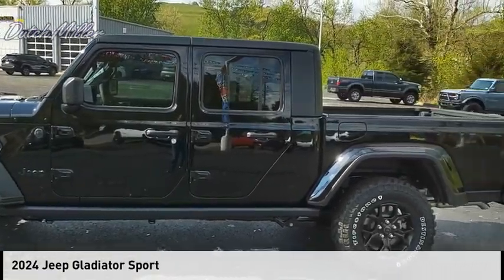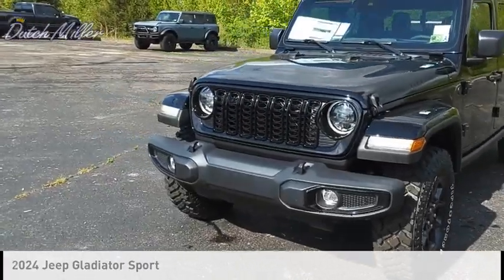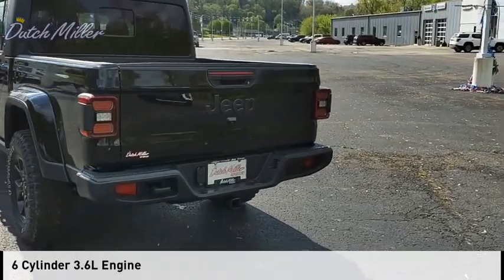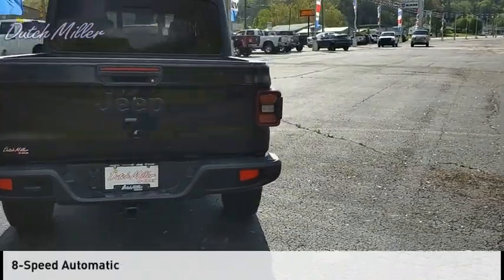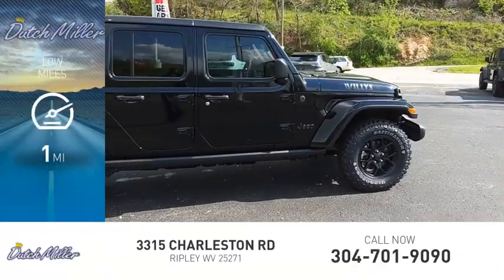You are going to love the 2024 Gladiator. This vehicle is powered by a four-wheel drive, six-cylinder 3.6-liter engine and comes with an eight-speed automatic transmission. This vehicle has less than 100 miles.